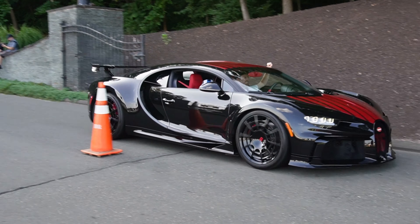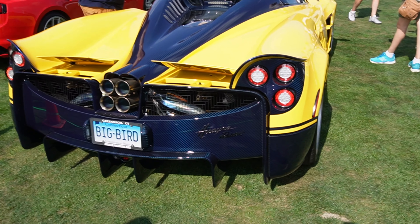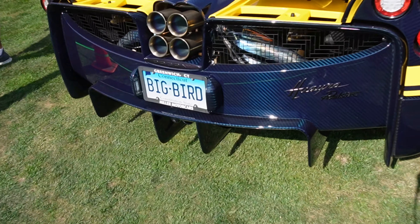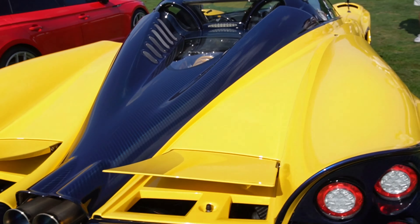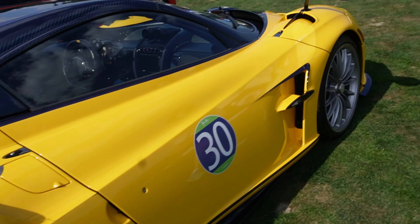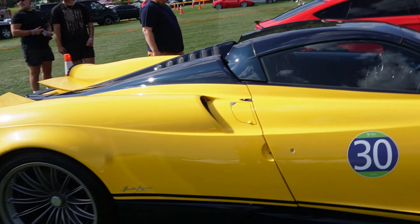We've got Chiron Pur Sport. We're here in Connecticut for day one of Dream Ride Experience, where we're going to see some of the best hypercars in the world. We've arrived at Dream Ride and we have a Pagani Huayra right away — blue carbon. You can see the exhaust and the engine in there. This thing is insane. I always love seeing Paganis; it's not often you see them.